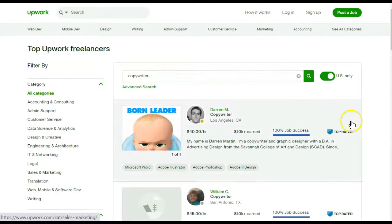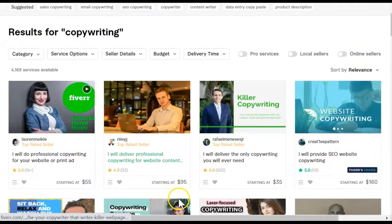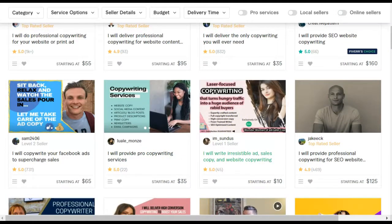Let's take a look at what freelance copywriters are charging. On Upwork this one's $40, $45, we've got one for $120, another for $35. And if we take a look at Fiverr, these also run the scale — we've got some for $55, $95, $160, one for $10, $35. There is no way you're going to make that kind of money putting out that low quality of content.